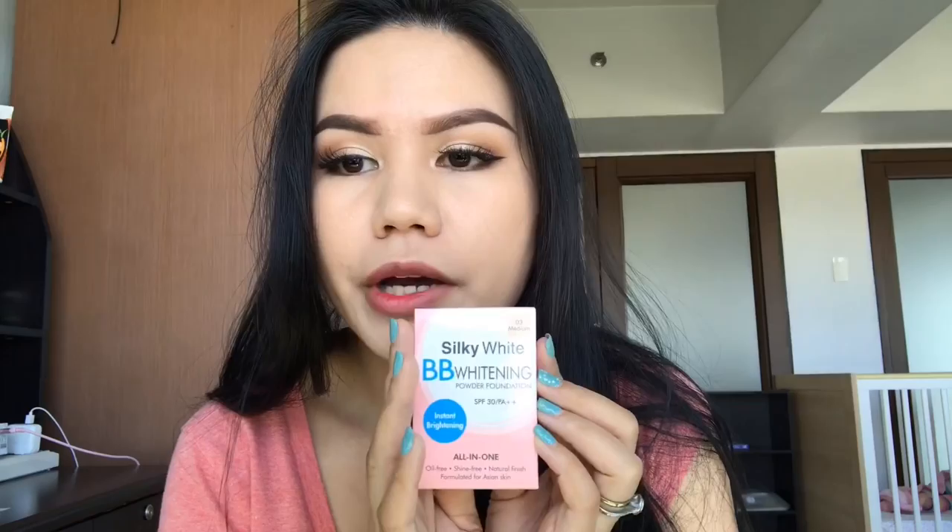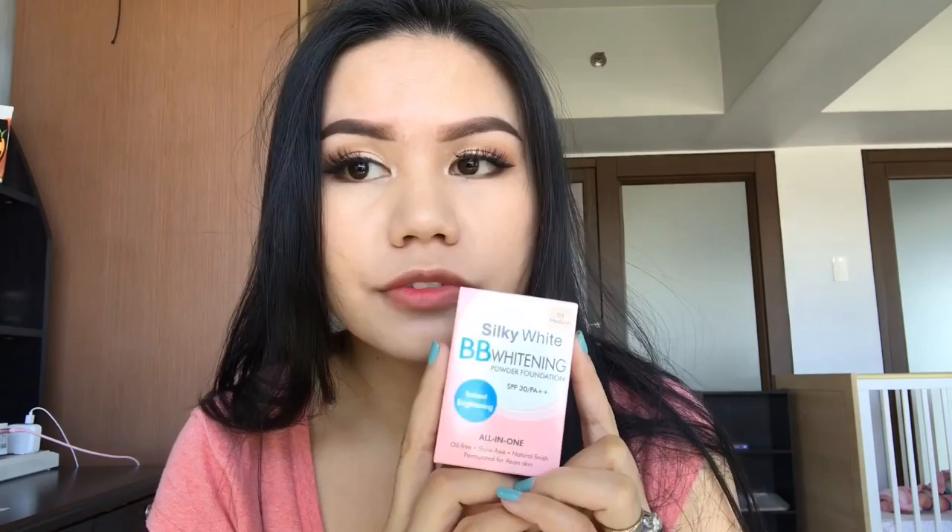Hello guys! Hi guys! I'm here for a review. I will review the Silky White BB Whitening Powder Foundation with SPF 30 PA++. This is going to be my first impression for this product.